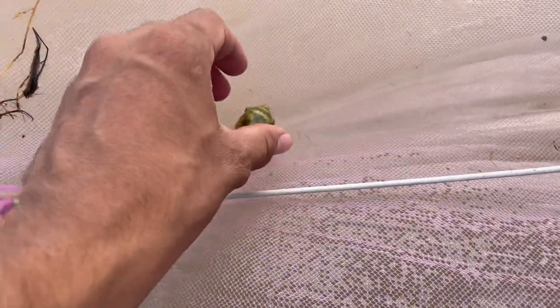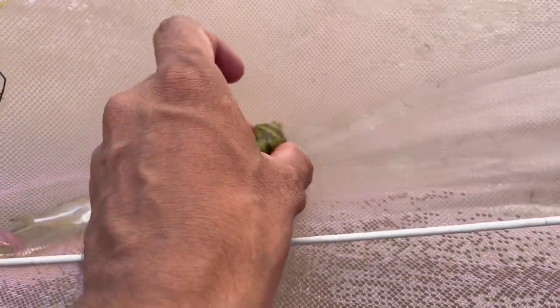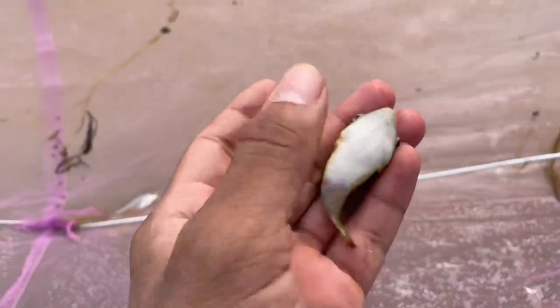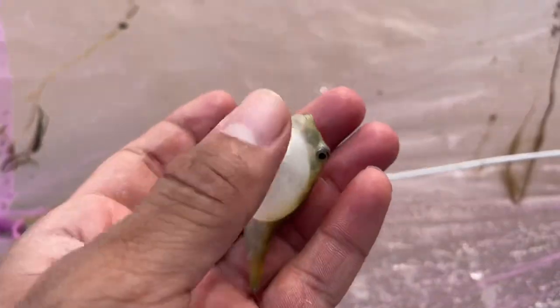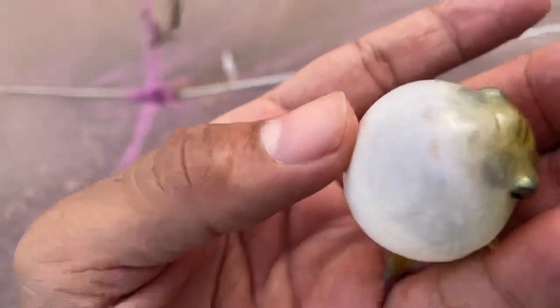We finally got the puffer fish, guys! Here you can see our first puffer fish — this is the freshwater pea puffer. We've found the first pea puffer in the Shivnath River right here. Hopefully I'll manage to catch at least two or three more, and then we'll take them back home and I'll give you a better view.